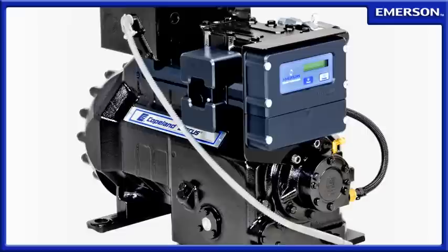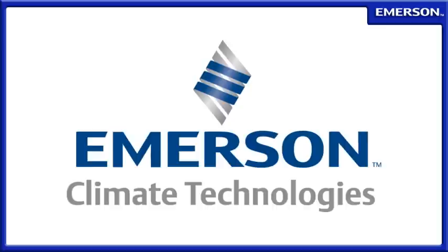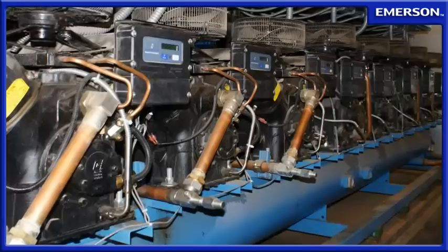Copeland Discus compressors have long set the standard as the most trusted name for refrigeration, leading the industry in energy efficiency and reliability for decades. In its efforts to continuously improve the operation of its Discus compressors, engineers at Emerson Climate Technologies have now developed a new application of the patented Discus valve technology that includes a unique modulation approach.